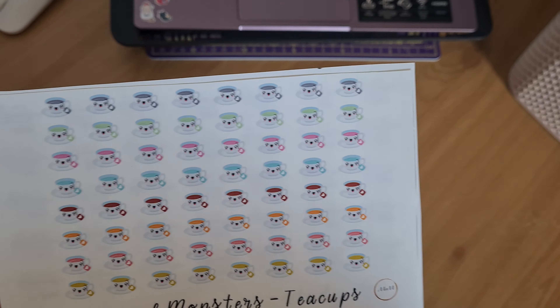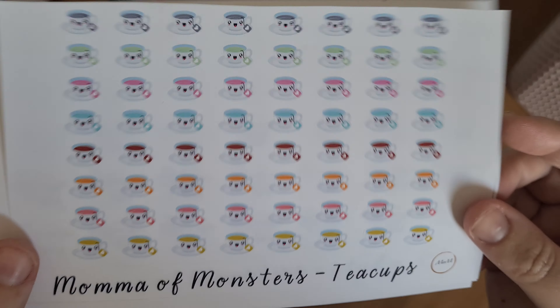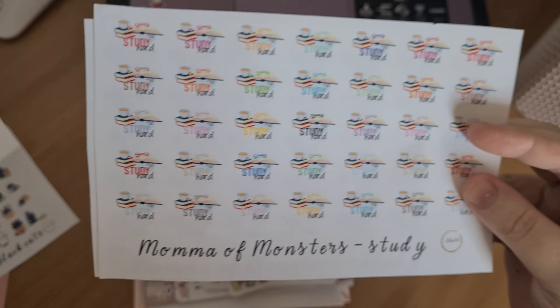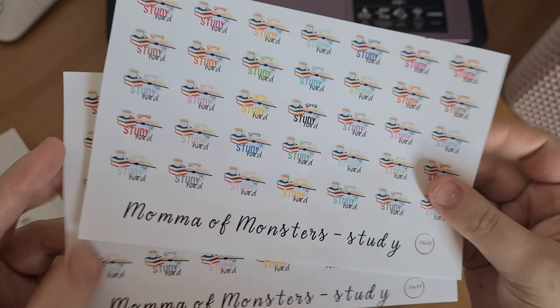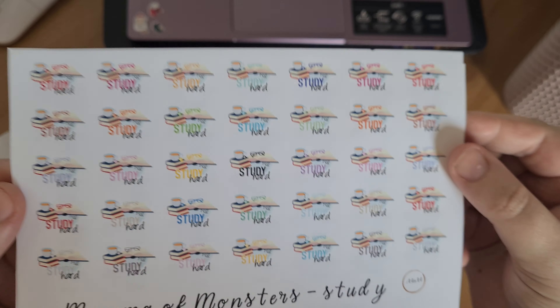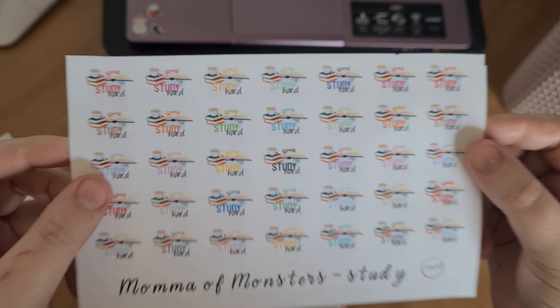My drink of choice is tea, so these little teacups are really cute. And I got two sheets of these Study Hard stickers because I have now officially started back at college — we started back yesterday.